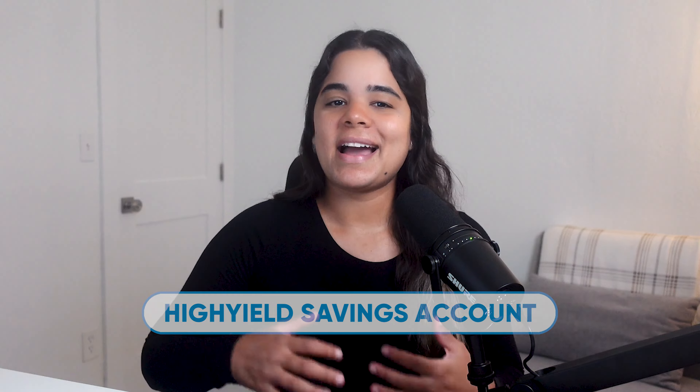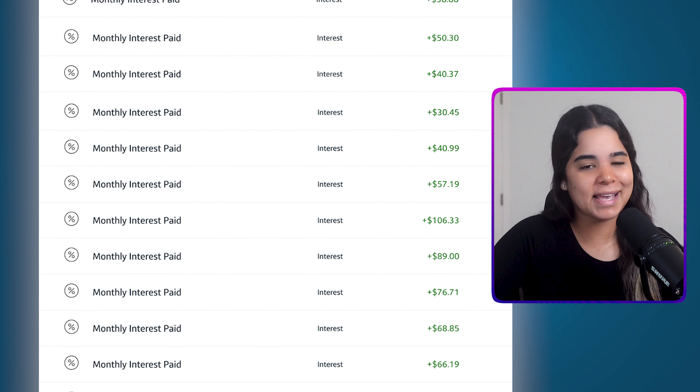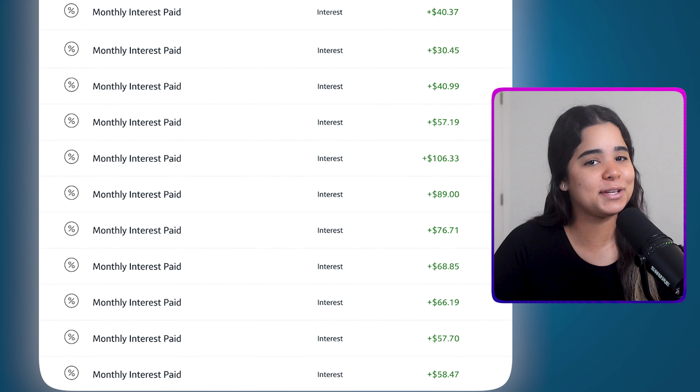One of the easiest ways to make extra money and grow your savings is by getting a high yield savings account. I've made thousands in interest by simply putting my money in these savings accounts and there's no reason you shouldn't be benefiting from this too.